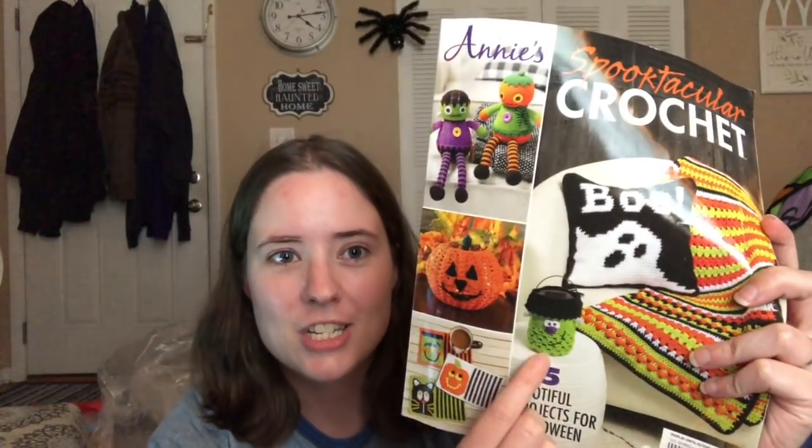It is a Halloween trick-or-treat bag out of this book. This was gifted to me by my friend Brittany at Wool Makes — I'll link her channel below. It's Annie's Spooktacular Crochet 2020. It's got a lot of cute patterns. I actually have something made from it from a few years ago sitting over by my TV, and there are so many things in here I want to make. I really like this blanket too.